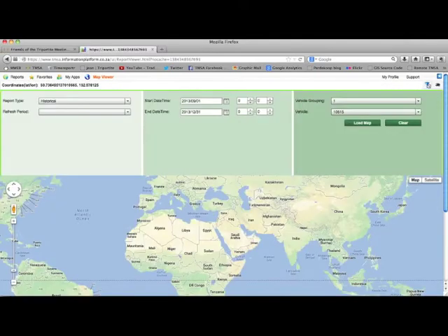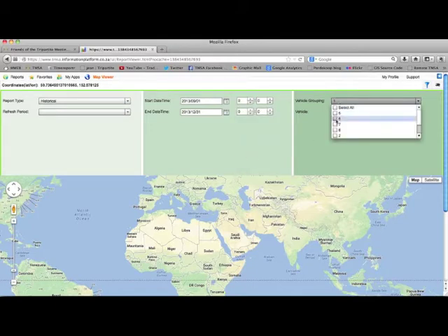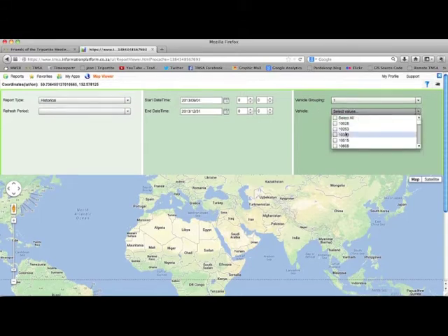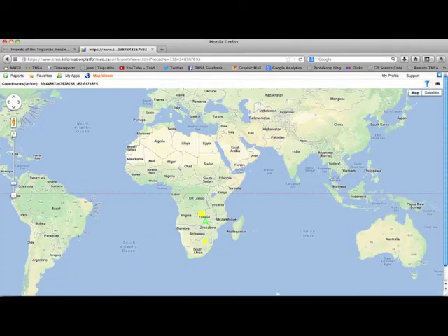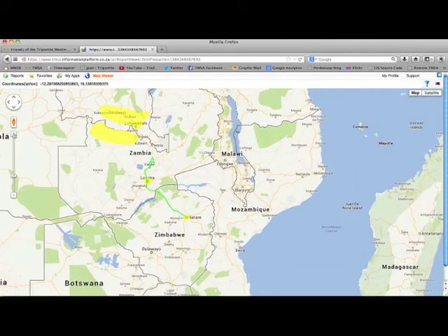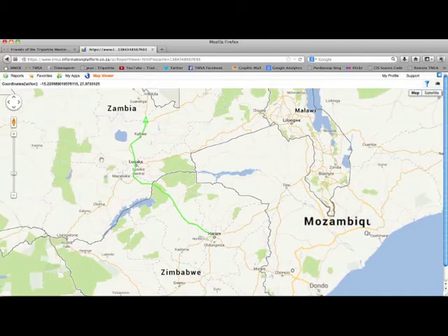To access this option, click on the Filter button. You can now select any date range, any transporter, and any vehicle to track. The route shown in this example represents the actual movement of this vehicle from Harare to Lusaka, and then onwards up to the last location it was recorded in the specified time period.